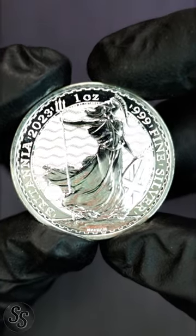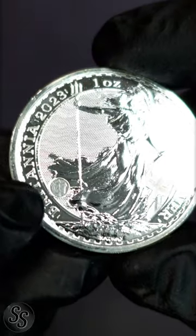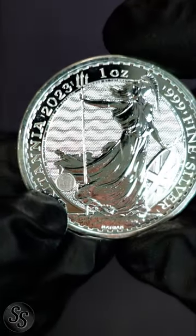Modern silver Britannias are some of the most visually secure silver coins in the entire world. We will start with the most obvious, which is this hologram right here. If you look at it in one way, you see a trident, and if you look at it in another way, you see a lock.